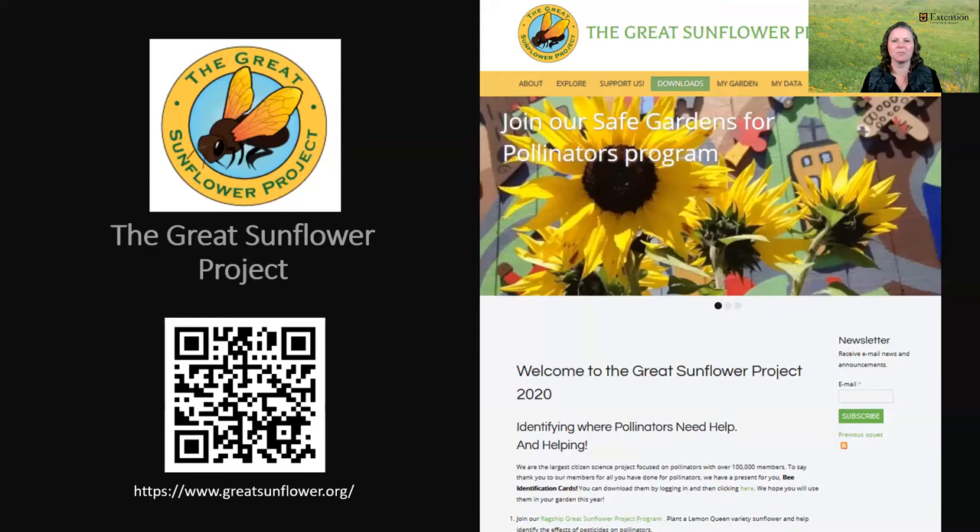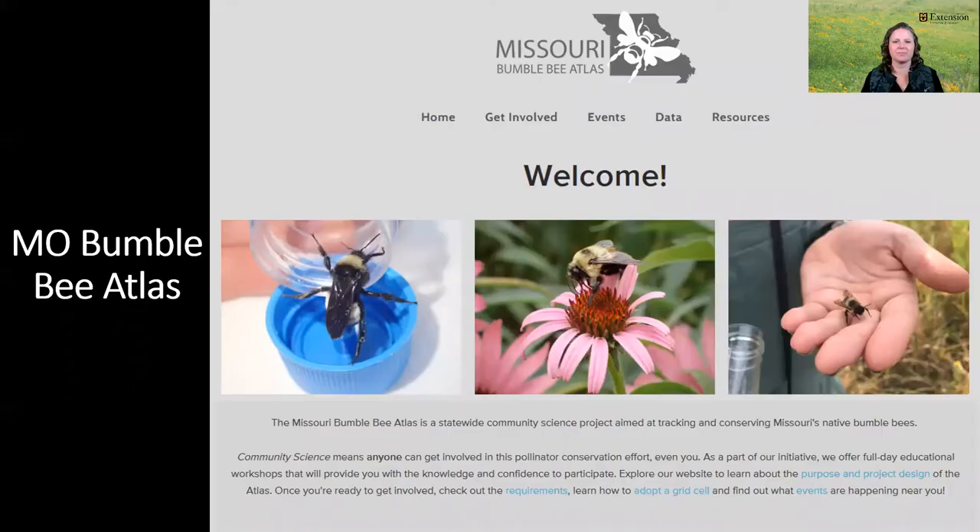Another favorite part of the class is when we talk about community science projects that participants can get involved in. We talk about pollinator gardens and documenting plant usefulness. A community science project we recommend is the Great Sunflower Project, where people plant lemon queen sunflowers in their yards, gardens, schools, and parks, and count the number and kinds of pollinators that visit. This project has been collecting information about pollinators since 2008, and with over 100,000 members, it's considered the largest community science project focused on pollinators. We also discuss the Missouri Bumblebee Atlas, a statewide project aimed at tracking and conserving native bumblebees. Many states have their own bumblebee atlas project, and anyone with an interest in supporting pollinators is encouraged to join — no experience necessary.